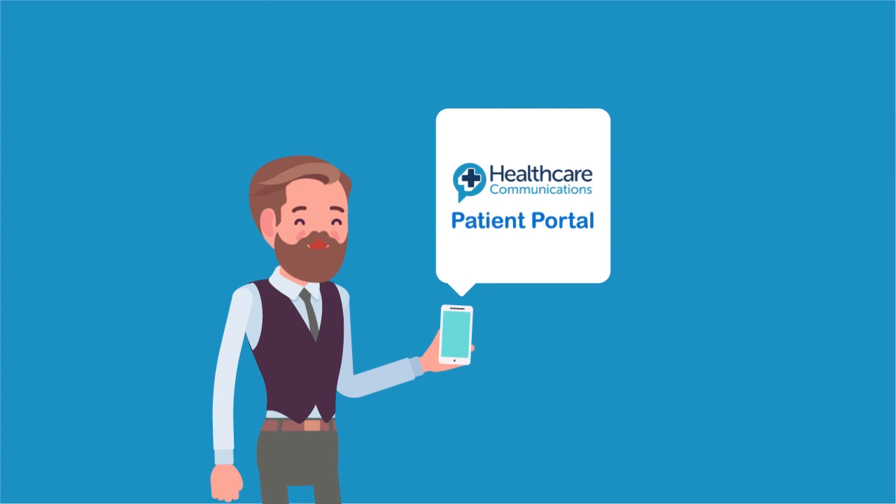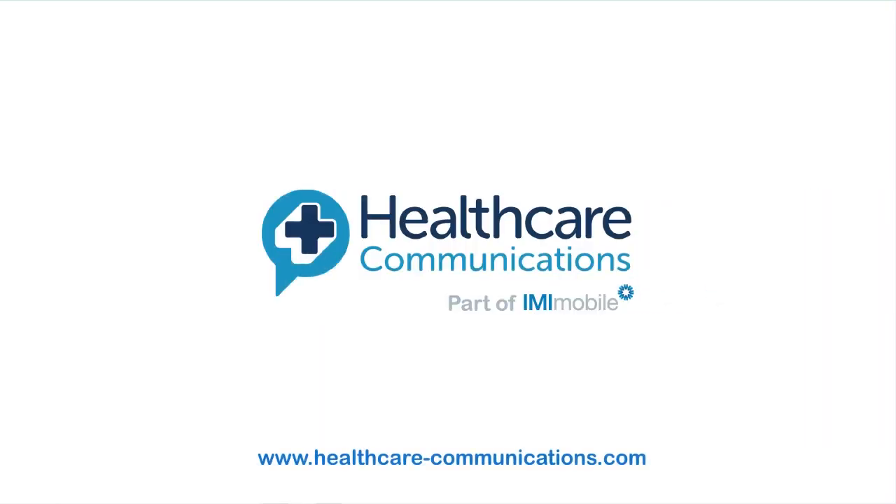Don't you wish your next experience could be as effortless? With our patient portal, it will be.